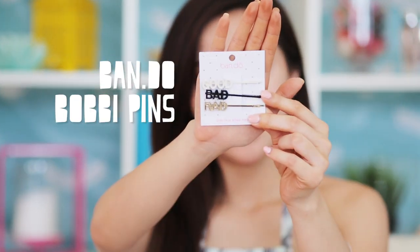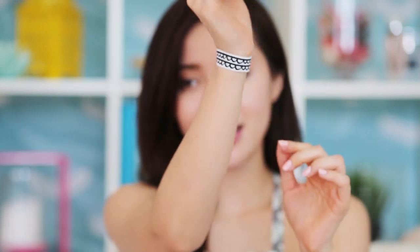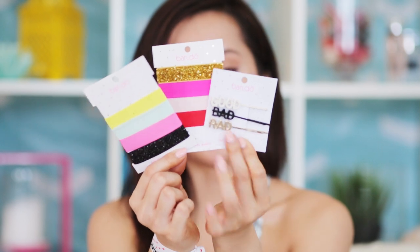Here are some cute little accessories I wanted to share — these are by Bando. These are their hair clips — you can just add them right in your hair. And here are their twisty ties; this design is my favorite because it looks like a nice bracelet but also works as a hair tie. They don't snag at your hair because they're made out of elastic bands and are very gentle.